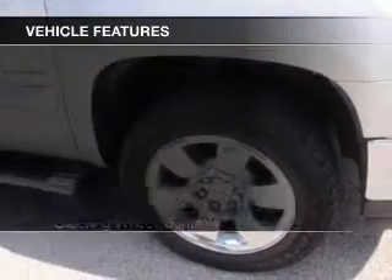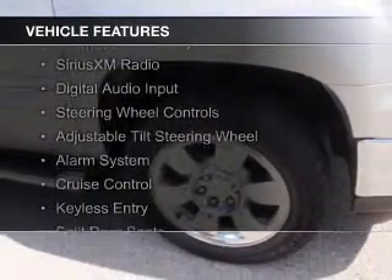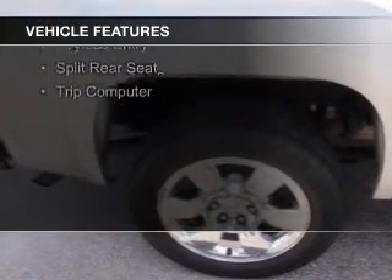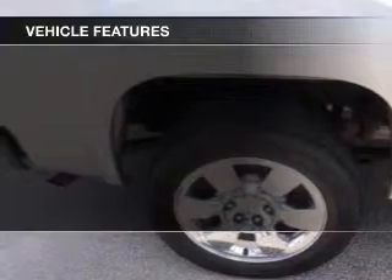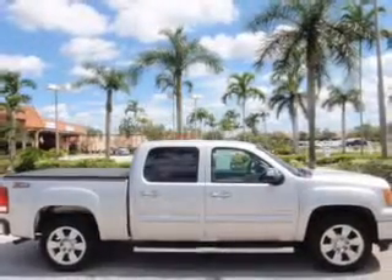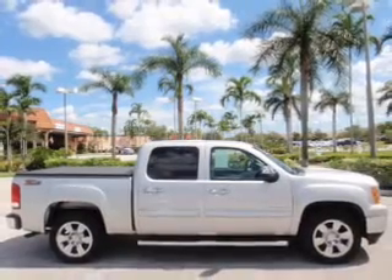The features include internet connectivity, Sirius XM satellite radio, digital audio input, steering wheel controls, an adjustable tilt steering wheel, an alarm system, cruise control, keyless entry, split rear seats, and a trip computer.